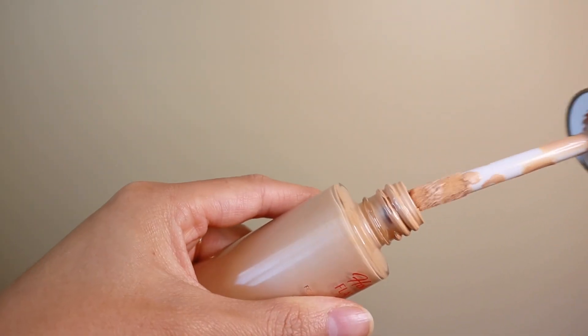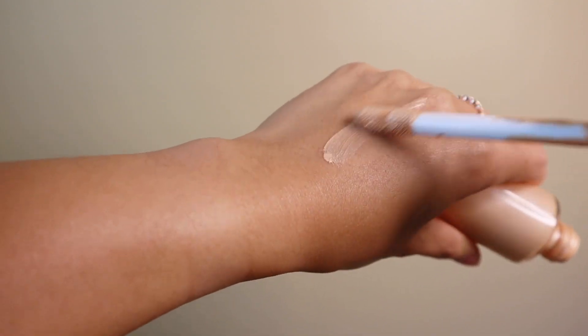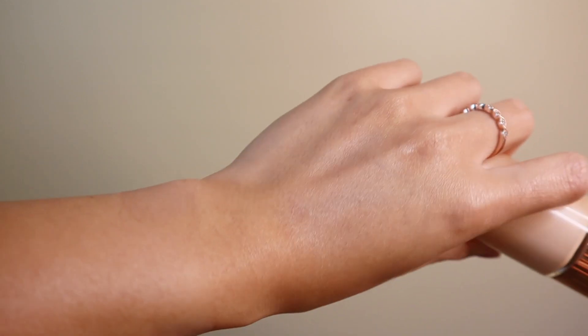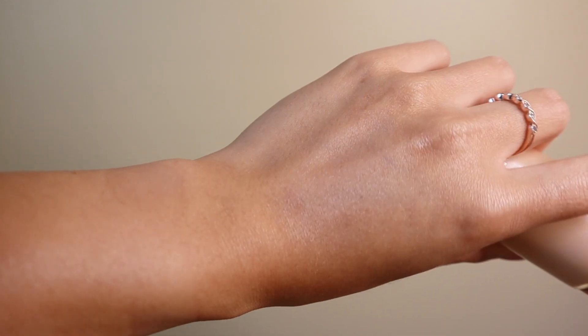I have the shade 2.5, which is fair, and that's the one I use most of the time. I also have shade 4.5 for the summertime when I'm a little more tanned. They do have a wide array of shades, so I feel like this is a great underlayer to give a nice glowy finish when your makeup is done.